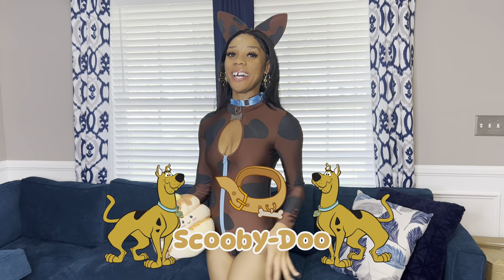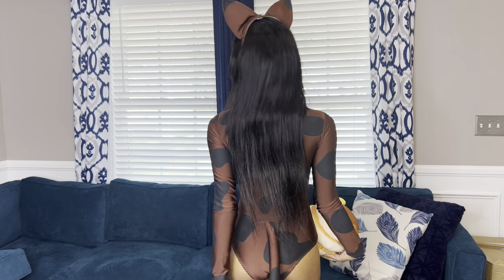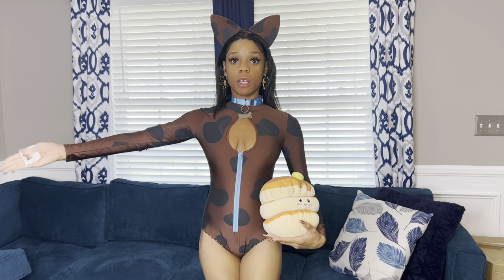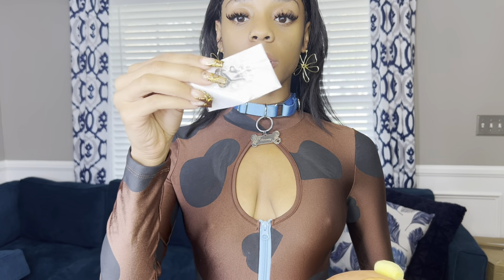This next outfit is Scooby-Doo — I'm gonna give y'all a 360. I got this costume also from Fashion Nova. It comes with the headband, the bodysuit, the tail is already included, and it comes with the collar.